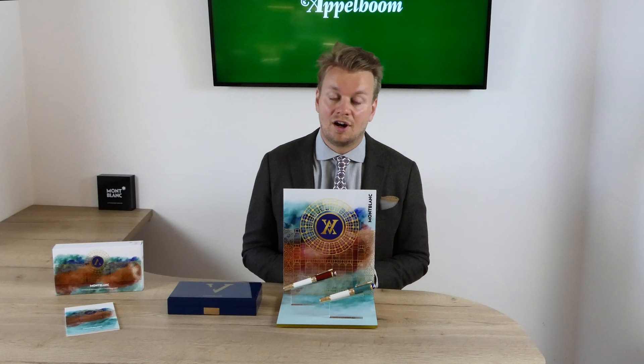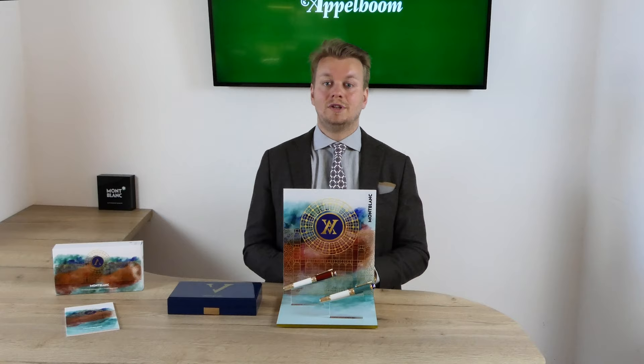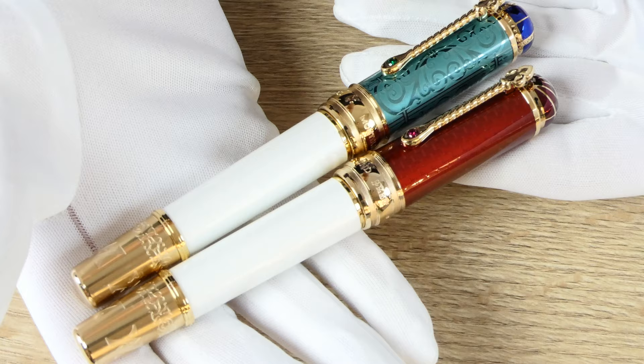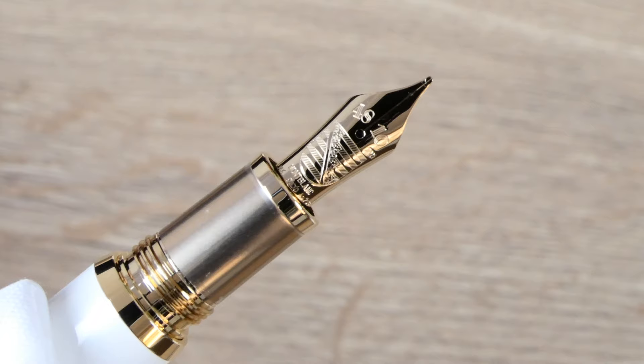So this year we have two editions of the Patron of Art pen. Here you see the Victoria pen and the Albert pen from the 4810 limited edition. 4810 is a number that features very often on Mont Blanc products — it is a reference to the height in meters of Mont Blanc, the highest mountain in Europe.